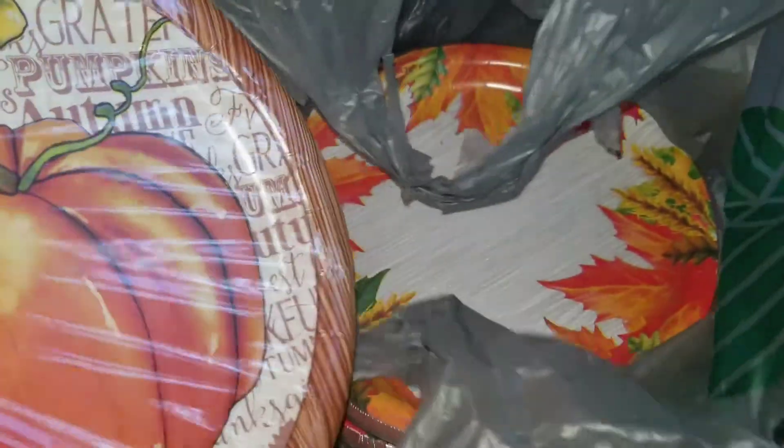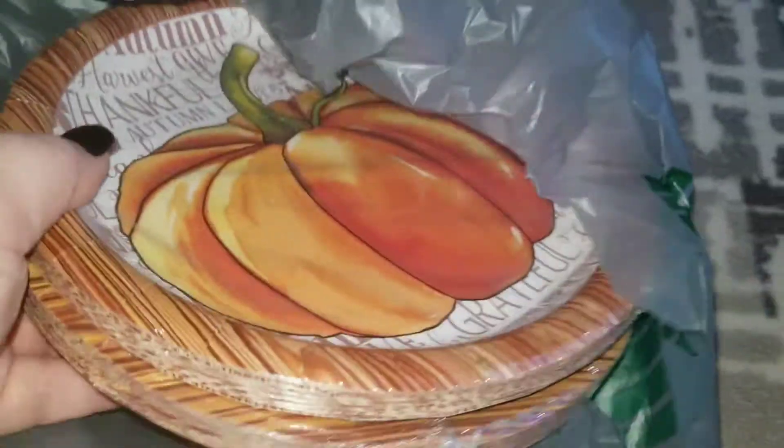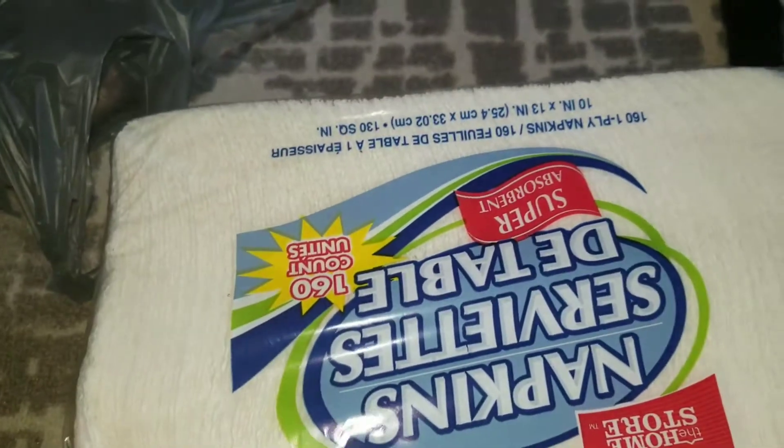I did grab two different design plates for my son's party as well. We will be decorating sugar cookies and doing our own candied apples, so we definitely need plenty of plates. I also need to get napkins for the party — that is a must.